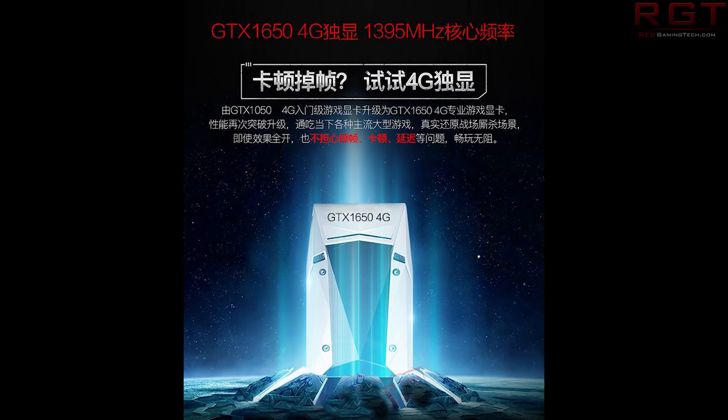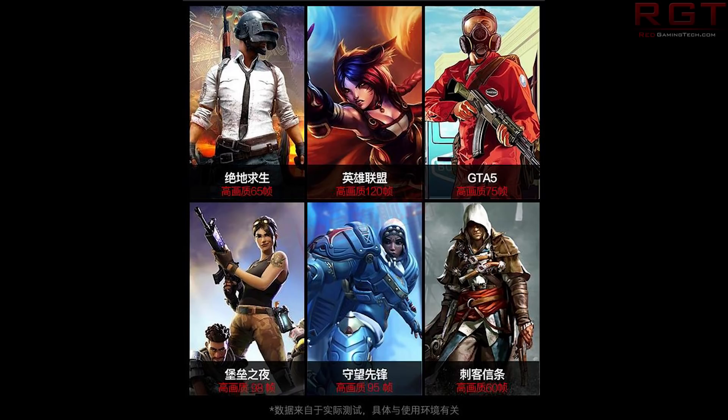The next slide is also to do with the GTX 1650, specifically the actual frame rates it achieved in various games. Unfortunately there was no mention of what resolution these games were running at, but we can see various results — for example, 95 frames per second for Overwatch, and we've also got Assassin's Creed, PUBG at 65. You can see the results for yourself.